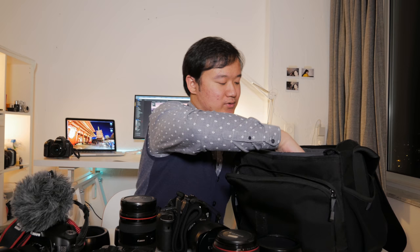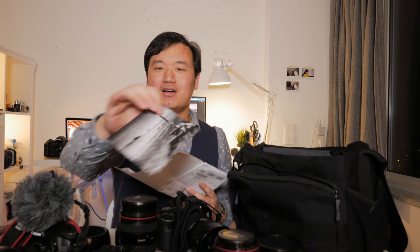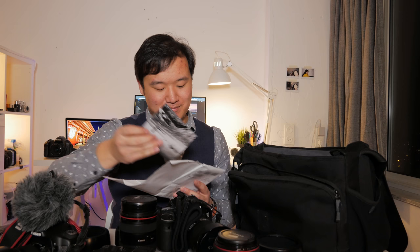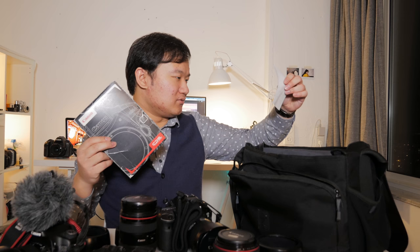I also keep my postcards that I create myself in the bag. I'll just take one out — so that's one of my postcard designs, and on the back is my contact info and name. I give them to friends, people I know, and even strangers on the streets.